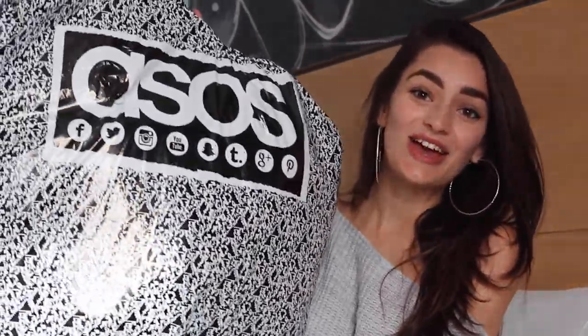Hi everyone, welcome back to my channel. Hope you're all well. So today I am in a little bit of a different location — I'm currently in a hotel. This morning I got my huge ASOS order in the post and I just had to bring it with me so that I could film this as soon as possible. So here's the bag, it's a huge one, there's quite a lot to go through. I haven't opened it yet so it's going to be an unboxing, a haul and a try on as well. So let's get started — in no particular order I'm just going to get whatever is there.